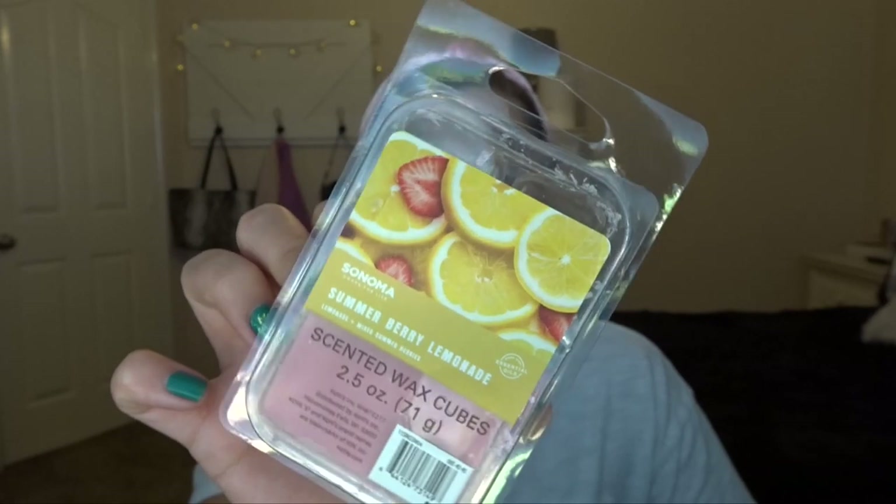Then I went to Kohl's — I had something to return — and looked at their Sonoma waxes. I have two: Summerberry Lemonade, which is really, really yummy, tart and fruity with pink wax. It smells like lemonade — super fresh and fruity, really good for spring. I melted it last night. And then I got Confetti Birthday Cake, which is white wax. It's not very strong at all, but it definitely smells like birthday cake — more like icing actually — still pretty good but I probably won't buy it again because of the weak throw.